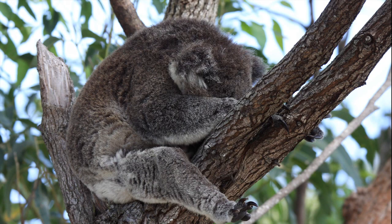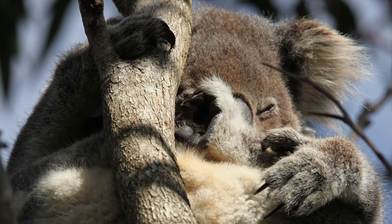Port Stephens koalas are in trouble. From a population of thousands 20 years ago, they've been reduced to just a few hundred.